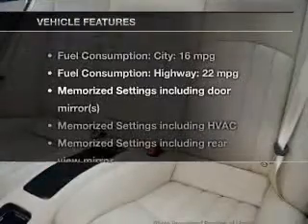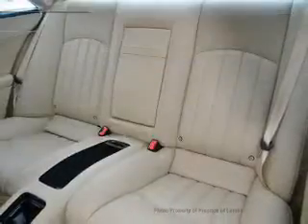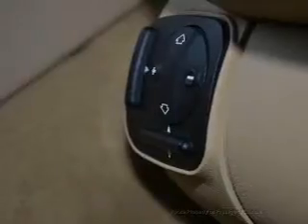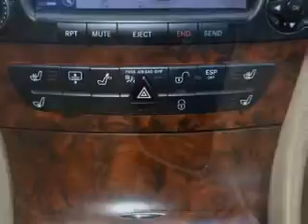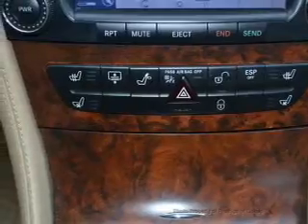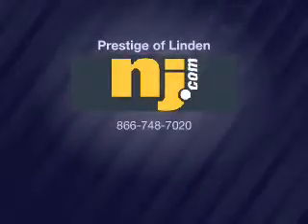And with these notable features, you won't want to miss out on the opportunity to own this amazing ride: keyless entry, leather seats, power door locks, power windows, cruise control, an AM/FM stereo with a CD player, and satellite radio. Call today to schedule a test drive.